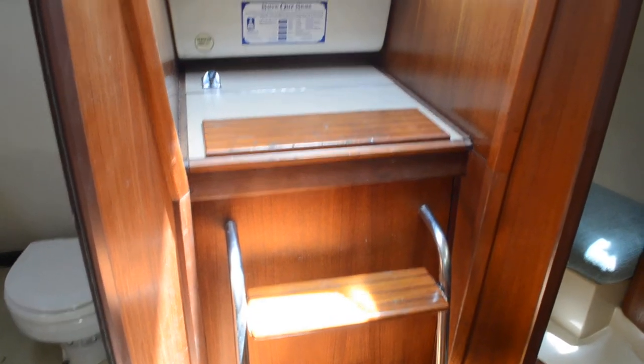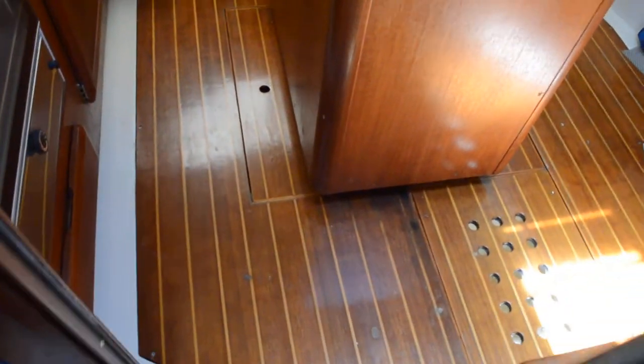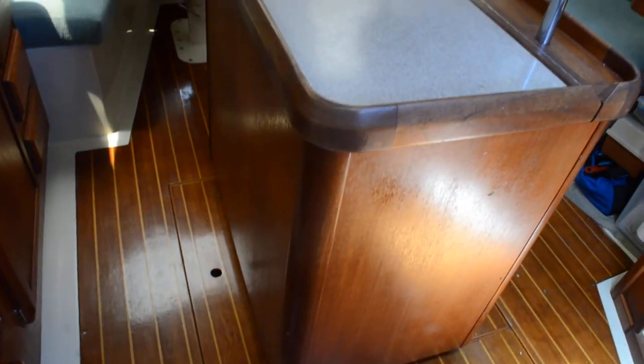The main engine is located underneath the companionway steps, which is common among sailboats — it's very clean in there. Back in the aft stateroom there's a hang-up closet right here, and it's pretty large — it tucks back under the cockpit with lots of room. There's engine access from multiple sides: the other side, the front, this side, and a small door in the back. Beautiful laminate teak finish on the sole.